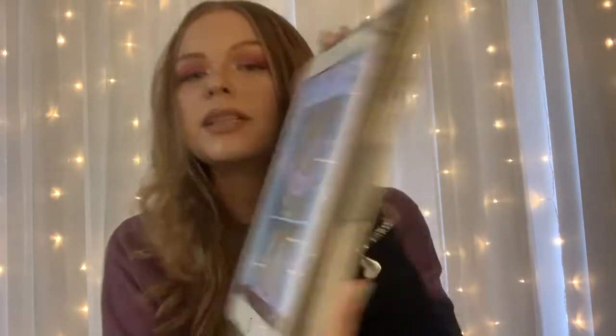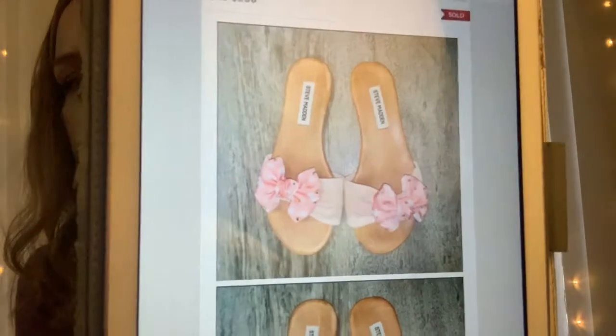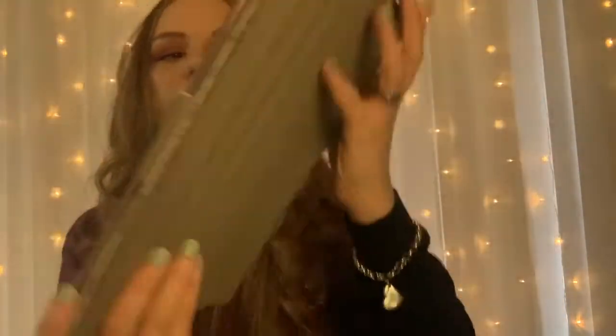The next thing I sold are the Steve Madden Rielle Pink Polka Dot Bow Sandals. I was so happy to sell these too. They're so cute — look at them. They look like little Minnie Mouse bows. I love them. They sold for $25 and after Poshmark took their fees, I was left with $20.